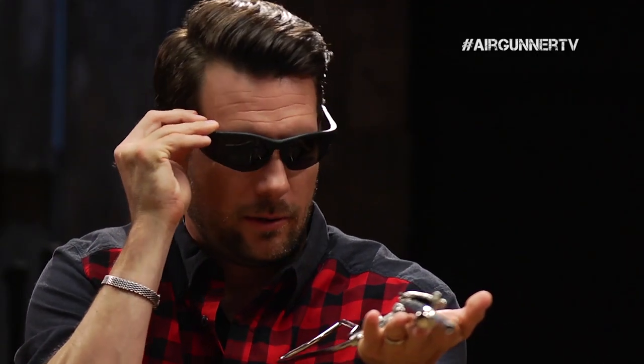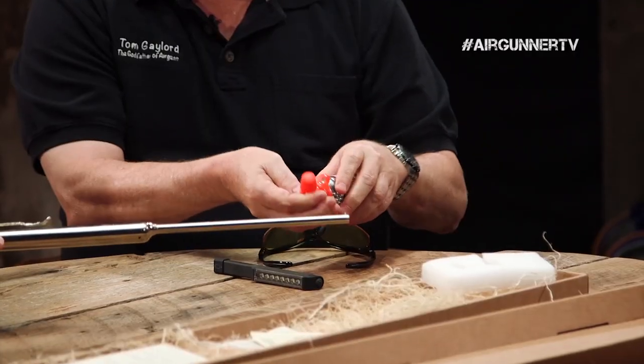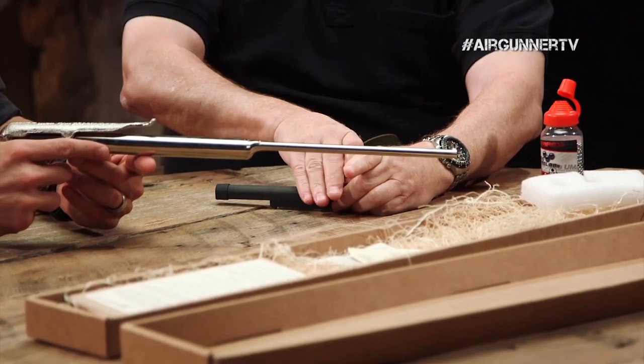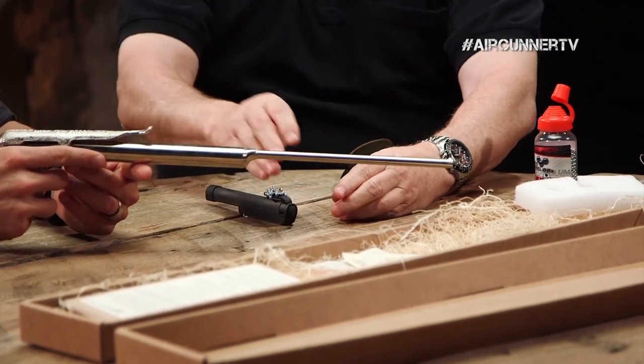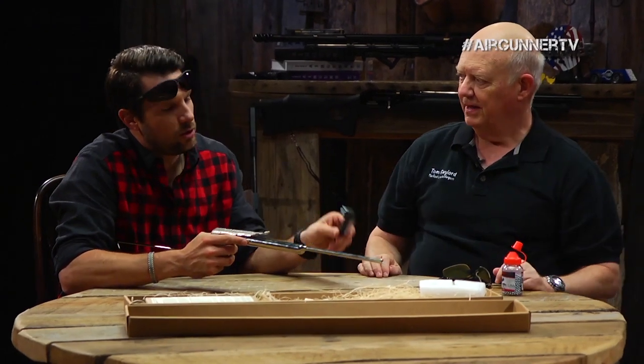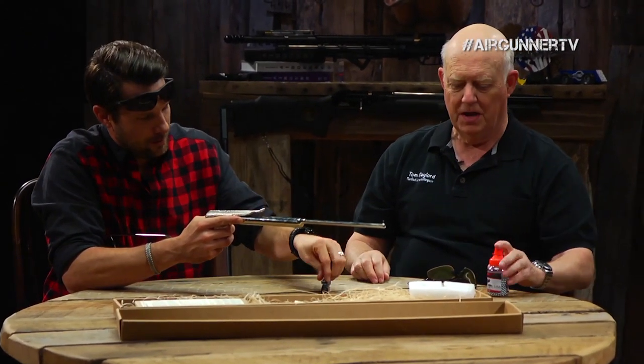I've got something else to show you. These are Umarex BBs, which are very accurate in all BB guns. The problem with BBs is they go everywhere. I have this flashlight whose backside is a very powerful magnet — look what happens. There are all your BBs. You just pull them off one at a time, and it's real easy.